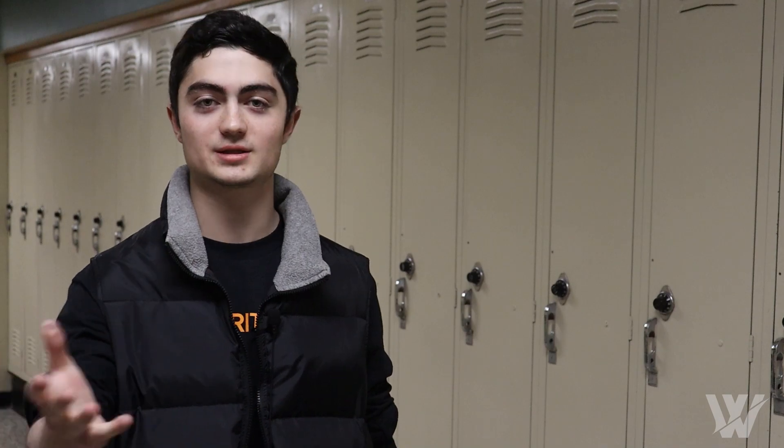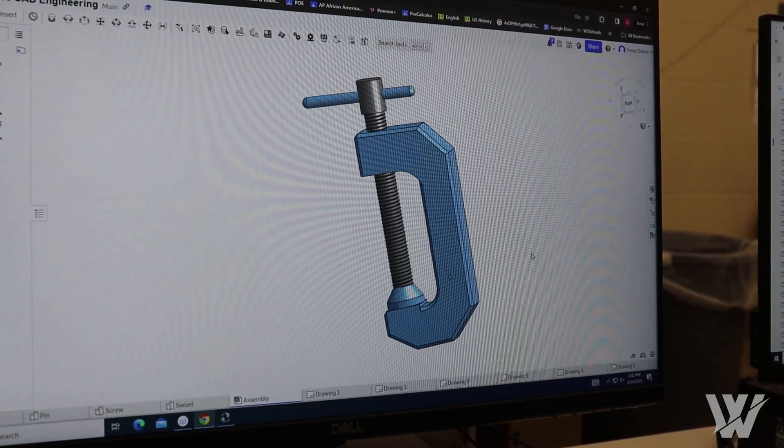At the New York State TSA competition I did six events, but my main one was CAD — computer-aided design. It's where you use a software or a website to draw a product that's in front of you. In my case, it was a clamp, so there was the body of the clamp, the screw...